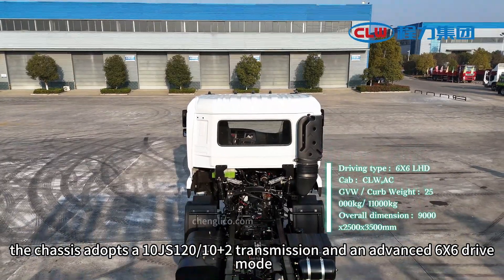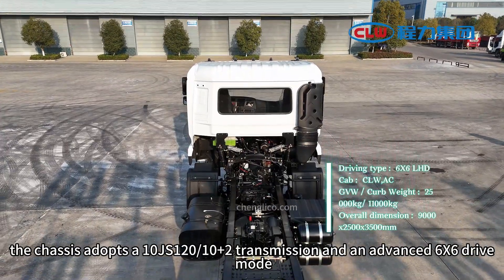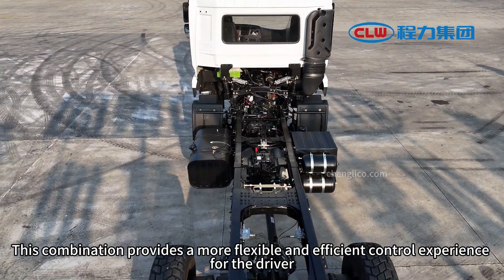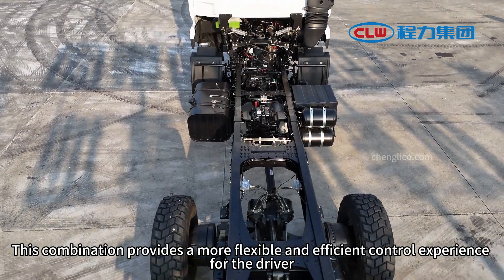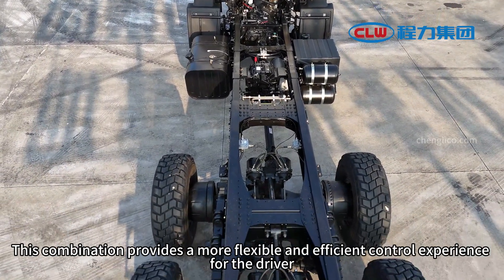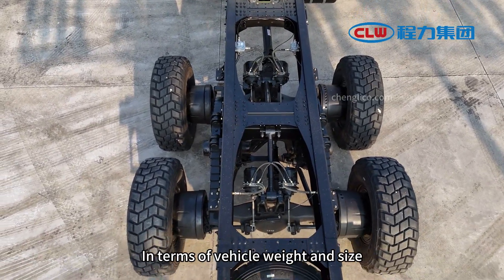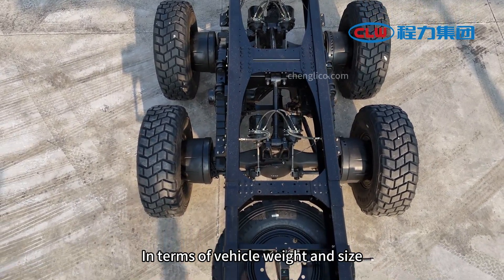In terms of transmission and drive mode, the chassis adopts a 10JS120 10+2 transmission and an advanced 6x6 drive mode. This combination provides a more flexible and efficient control experience for the driver, making the driving process easier and more comfortable.